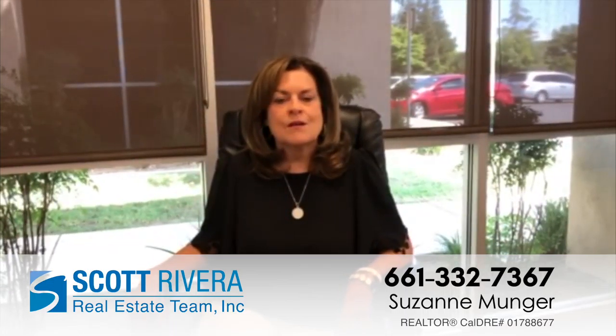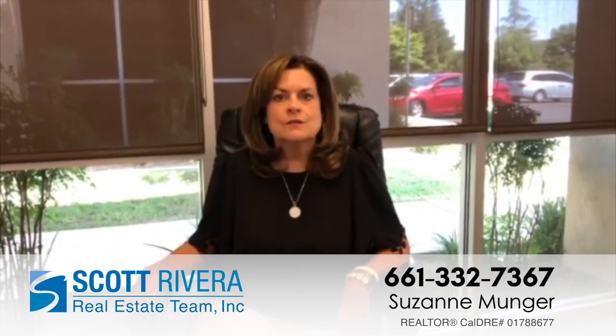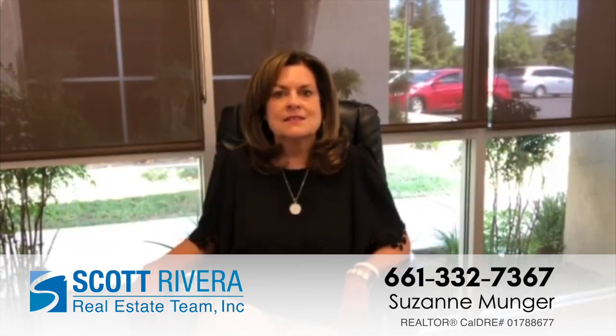Hi, this is Suzanne Munger with the Scott Rivera Real Estate Team. Please take a look at my latest listings. This home is located at 10319 Estacotta Avenue in Bakersfield.